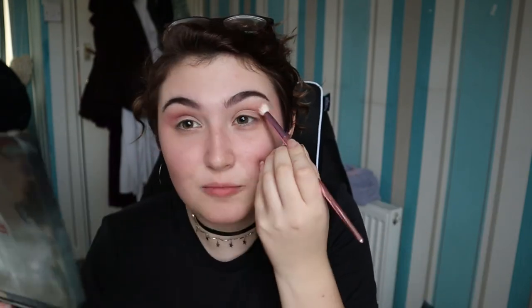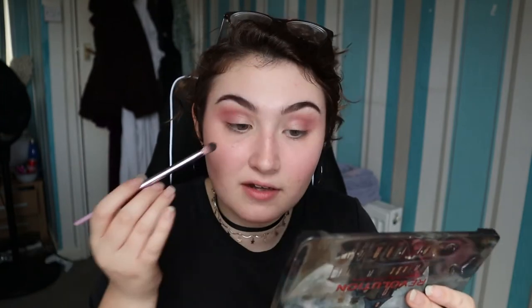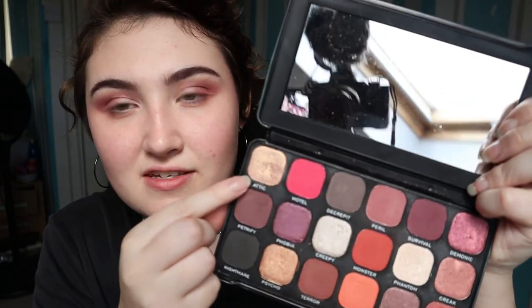I plan to be more adventurous with eye looks in the future but right now I need stability — I've been doing the same thing every day for months. I go in again with the same shade onto my lid, then get a smaller brush and bring it down onto my lower lash line. If I'm feeling really adventurous I'll go in with Survival — this purple shade — put it in my crease to deepen it, then blend that out with the bigger brush. Then I go in with Attic, which is a pinky-gold shade, on my inner corner using my ring finger.